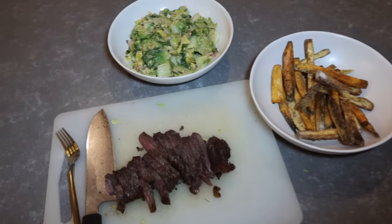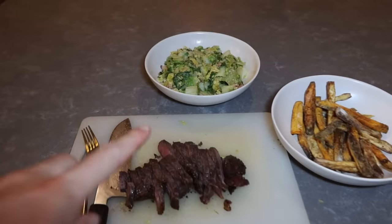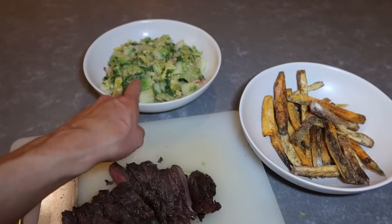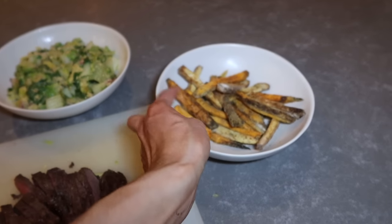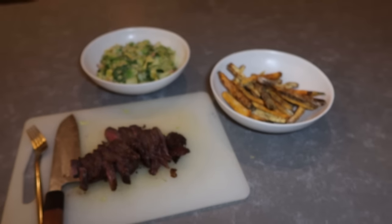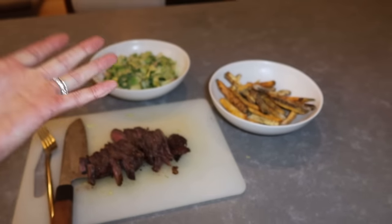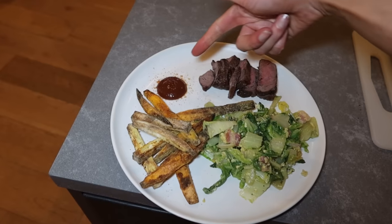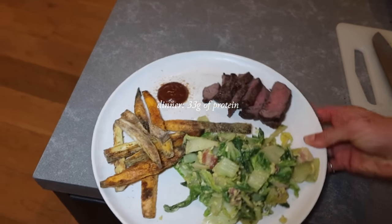Dinner is ready. We have some meat, cabbage with scrambled eggs, a little bit of bacon, and sweet potato and regular fries. I'm going to plate this — and I also added some ketchup. This is dinner!